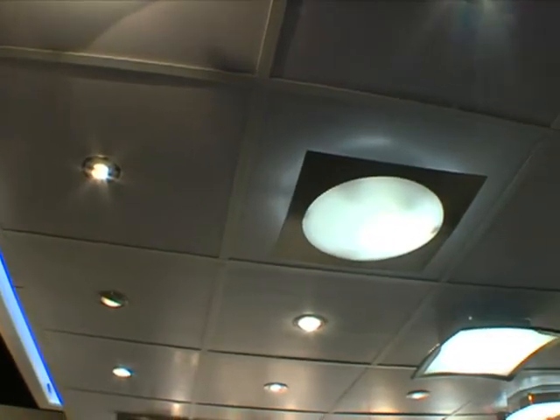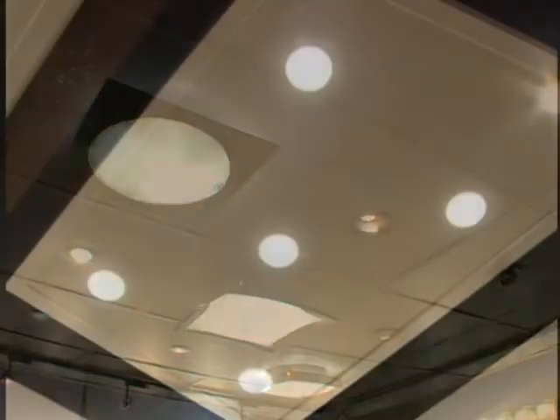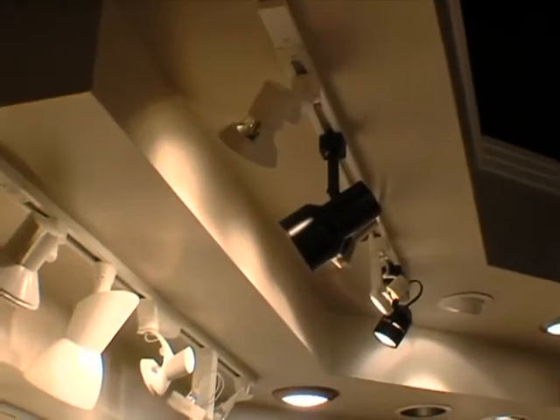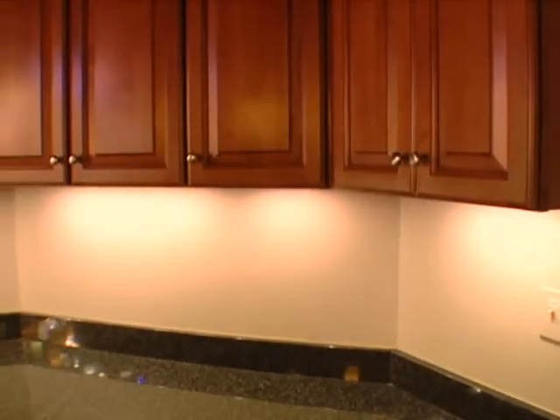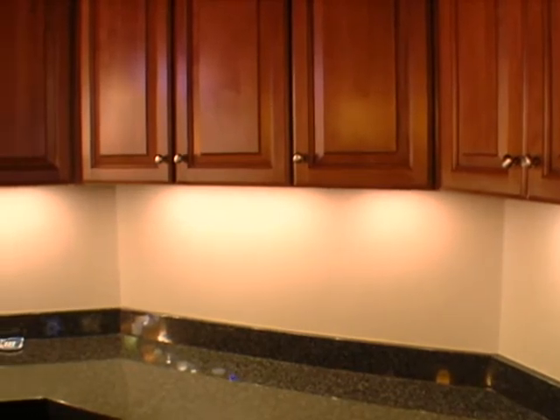A way to approach lighting is to think of it in layers. You would want a layer of general light so that if you want to light the room in an almost sanitary, sterile, utilitarian kind of way, then you'll want the kind of lighting to give you strong illumination — floors, walls, whatever is in the room that has a surface that needs to be lit.